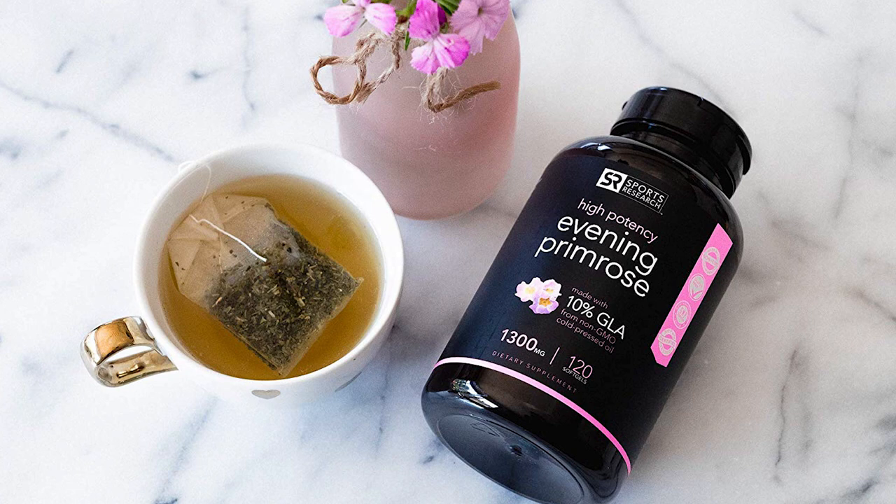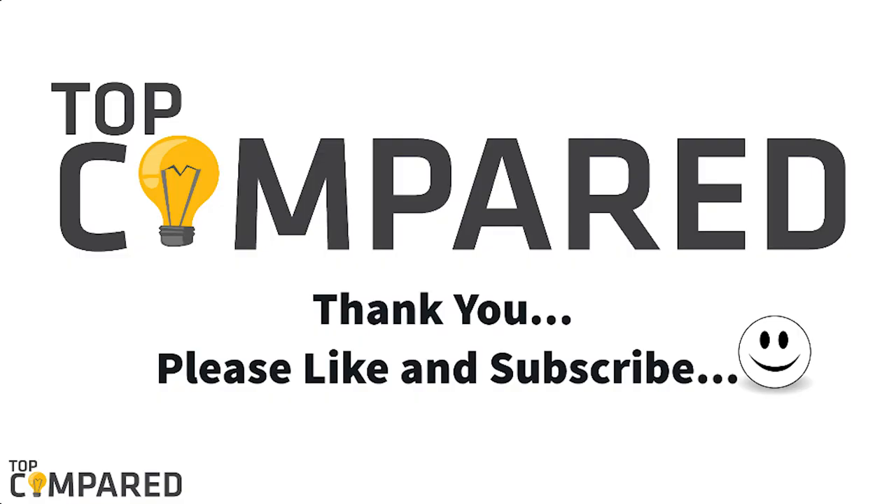After a lot of research, my choice is the Sports Research Evening Primrose Oil mini liquid soft gels. The product is rich in omega-6 and 9 and contains 10% GLA. I have attached the product links in the description box below. Please like and share the video if you found it informative, and subscribe to our channel to get more videos. Thank you.